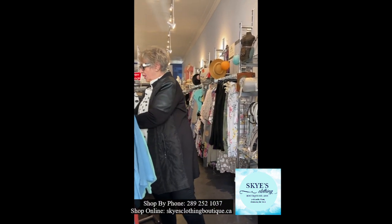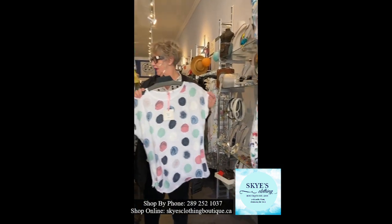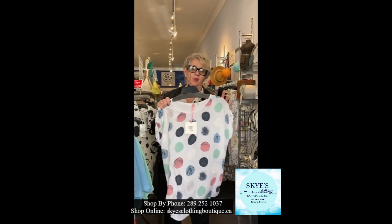The other top we got in was this one — it comes in blue, military, and white. It's small, medium, large, extra large, and it ties at the side. It's linen and cotton, most of it.